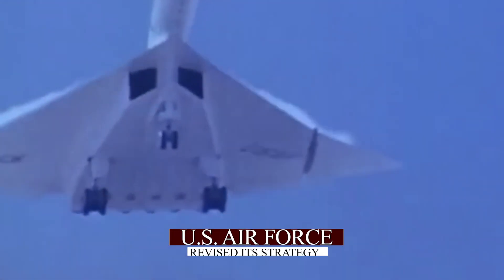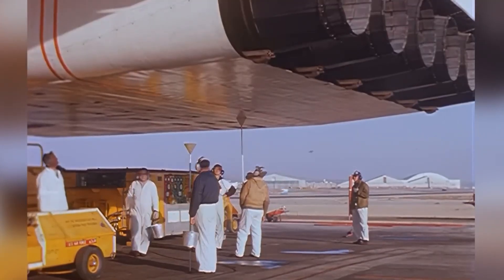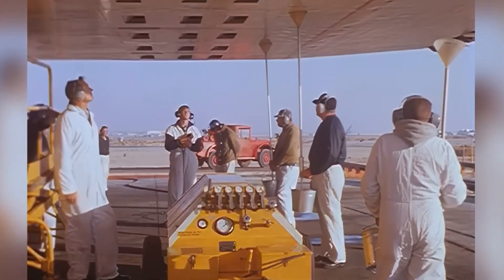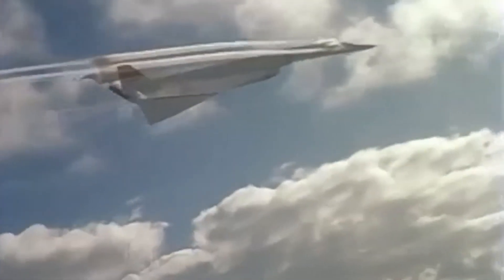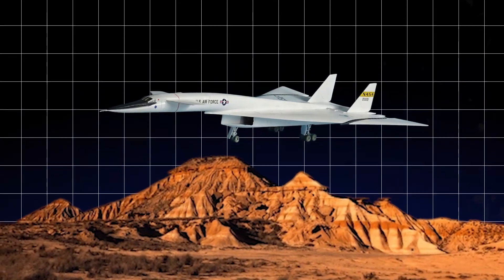To counter this, the U.S. Air Force revised its strategy, focusing on low-altitude bombing. By flying closer to the ground, bombers could use terrain to disrupt enemy radar detection. But this new tactic was a poor match for the XB-70's design — the Valkyrie was optimized for high-altitude, high-speed operations.